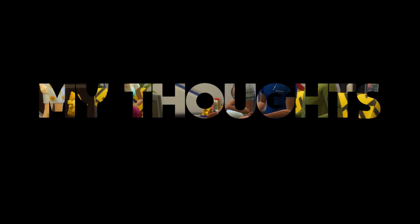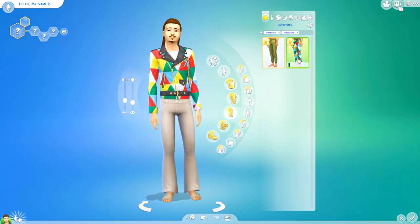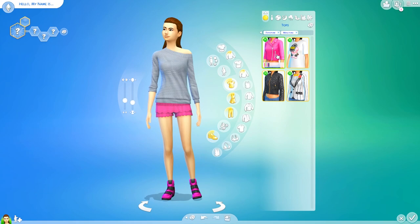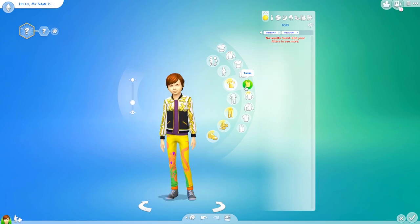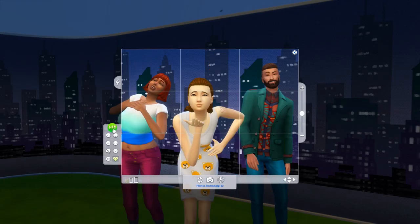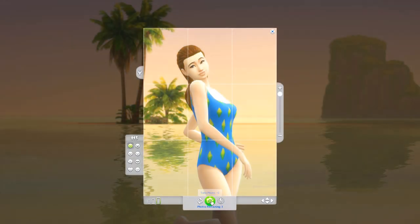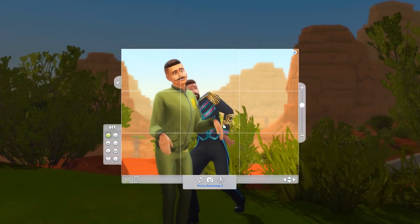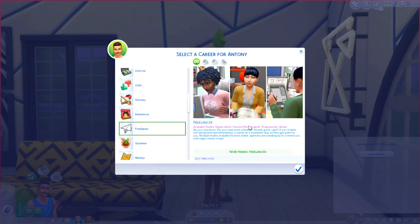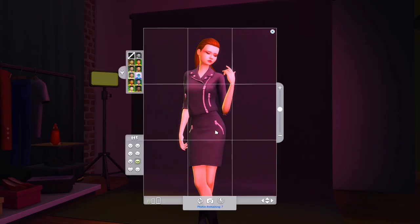At risk of coming off as a negative Nancy, here are my thoughts. I was not expecting to enjoy this pack, mostly because the clothing didn't seem to be my style and this collaboration didn't make a lot of sense to me. I was expecting the Moschino stuff to be focused on clothing, since there is a fashion photography aspect to it, but I found it to be seriously lacking in that department, as well as adding a very small upgrade to an already existing feature. I got excited about the photography career, but as a photographer myself, I was a little underwhelmed. I feel like it could have easily been part of the freelancer update — this could have been a free update.